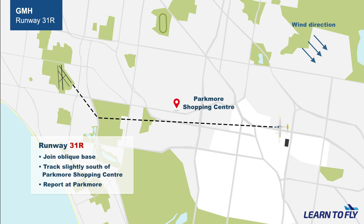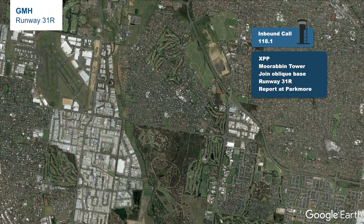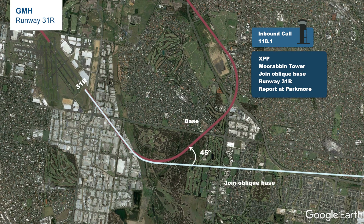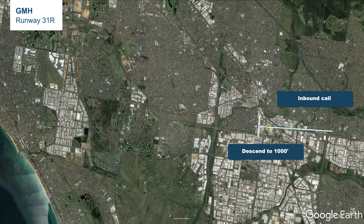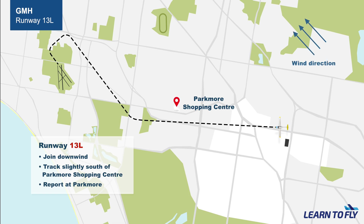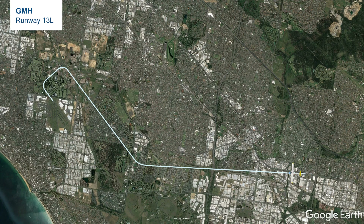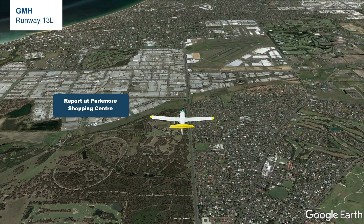If the wind is blowing from the north-west, the most likely runway in use when coming in from GMH would be runway 31R. This inbound procedure is somewhat similar to 35R. Tower will instruct us to join the oblique base for runway 31R. Initially track towards Parkmoor and report there if instructed. After passing Parkmoor, expect to turn earlier on the final of runway 31R compared to 35R. If the wind is coming from the south-east, the most likely runway in use would be runway 13L. The most common procedure for 13L is to track to and report at Parkmoor, then make a right turn to join downwind for 13L and proceed as a normal circuit.